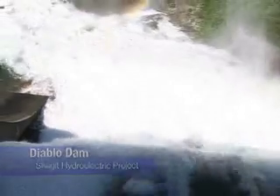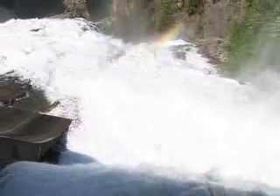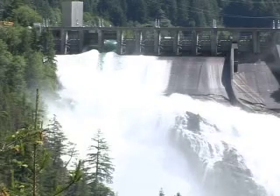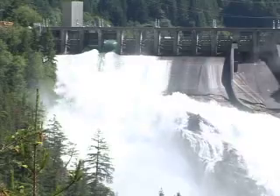Seattle City Light recently spilled several million cubic feet of water from Diablo Dam. It's the kind of flow you rarely see here in the North Cascades, and there was a reason for it.